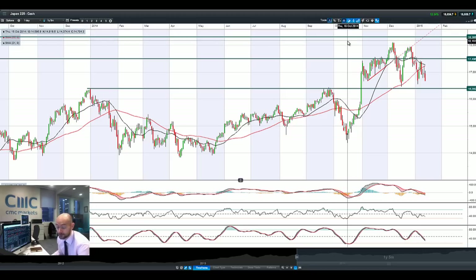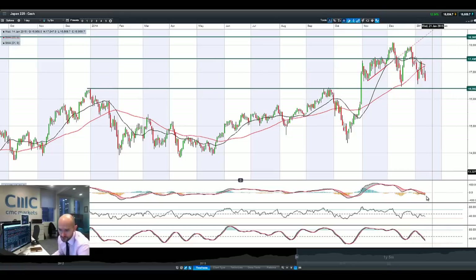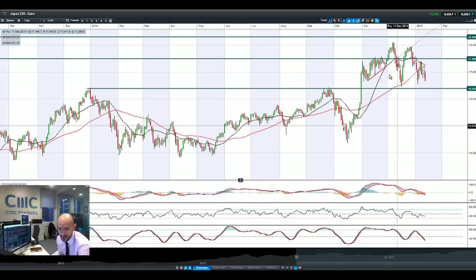Moving on to Japan 225, very similar picture — a horrible candle formation right here, bearish engulfing pattern. Looking at 16,392 as next potential support. Crossing the zero line on the MACD, other technicals are neutral indicating further potential downwards action.